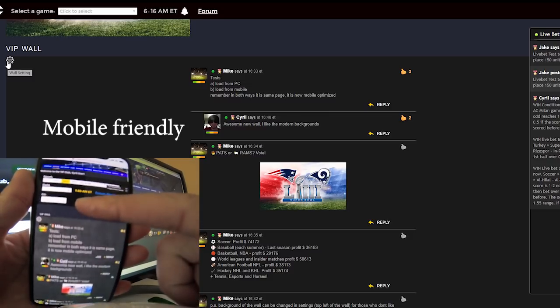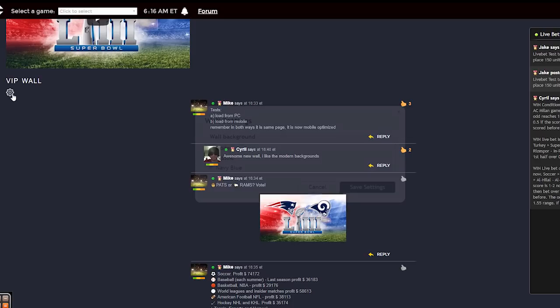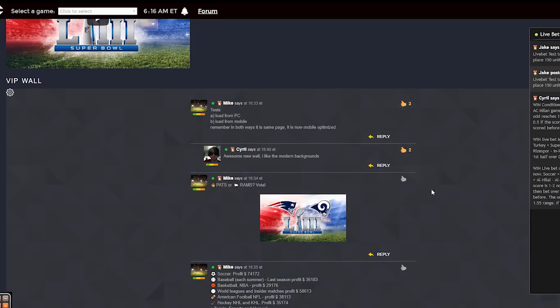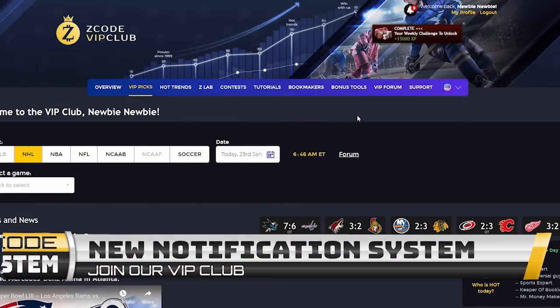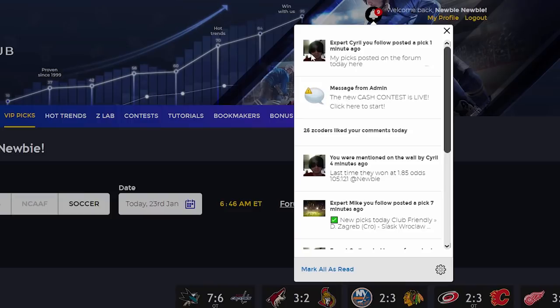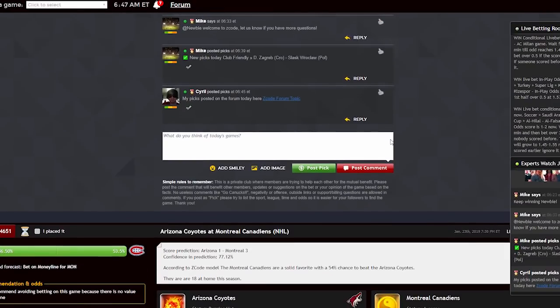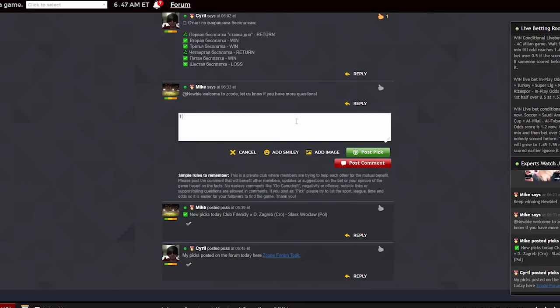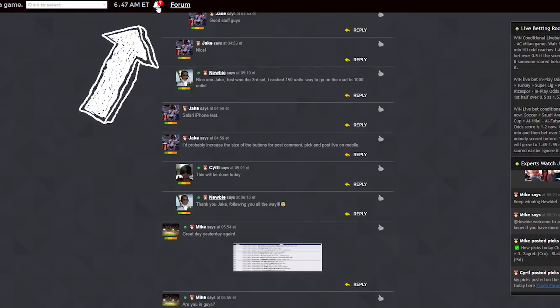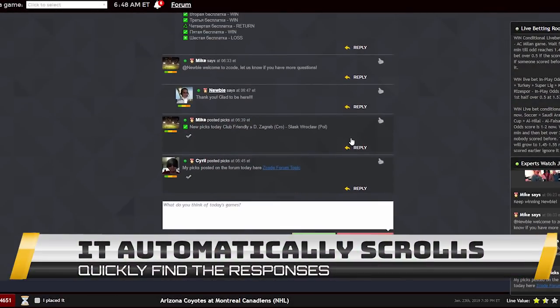The second cool feature is a new notification system. With so much information going on at Z-Code, I know it sometimes gets a little bit overwhelming. To solve this and make it easier to follow the experts and automated systems, we are introducing an all-new notification system that will work similarly to the one you'll be familiar with on Facebook. It will help you organize your Z-Code experience into an easy-to-access window of notifications — someone you follow posts a forum pick, someone replied to your thread, or someone mentioned you on the wall. You'll have everything in one place, updated in real time, making life so much easier when using the Z-Code system.